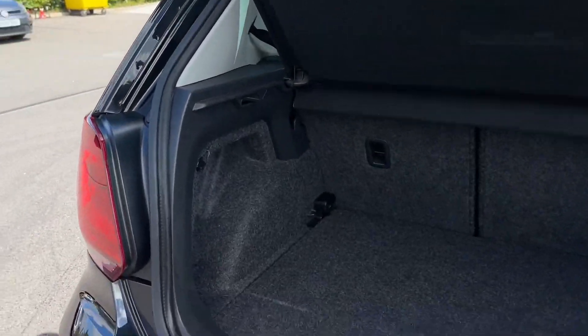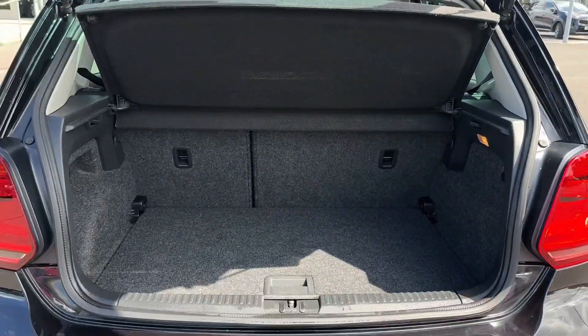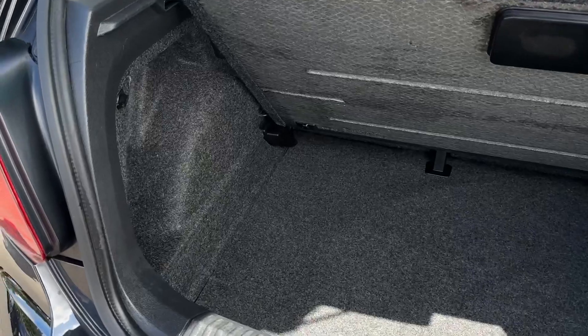Into the boot space you've got tons of room here. You can see you do have an extra shelf below that you can lift up, and you can fold those back seats down if you do need additional room.